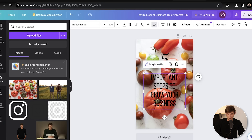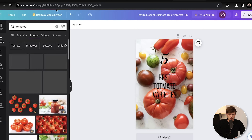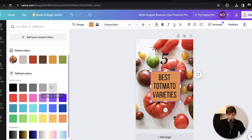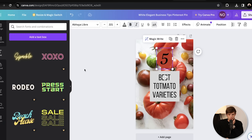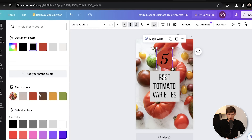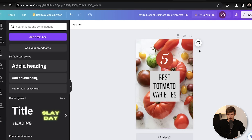The title can be 'Five Best Tomato Varieties.' We might need to add something in the background, change the color to something lighter, and move it over a little bit. This might take some time, but the beauty of affiliate marketing on Pinterest is that you can outsource this as well. Once it starts to grow and you start to make money, you can hire someone to make these pins for you so you don't really have to do much.